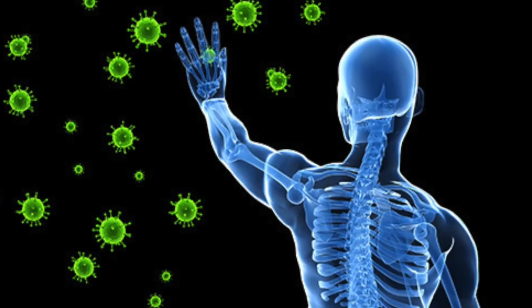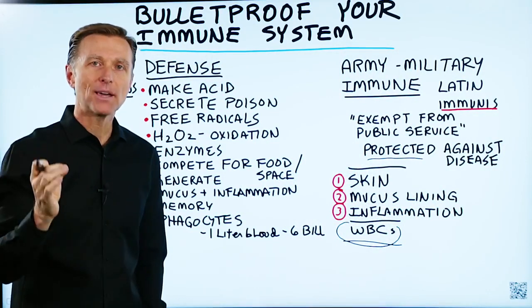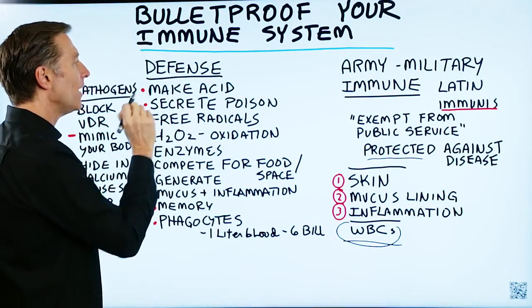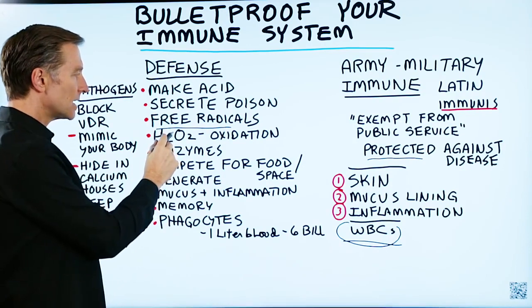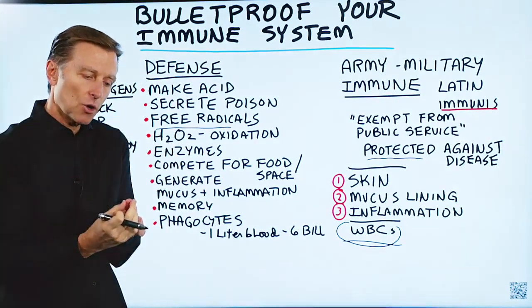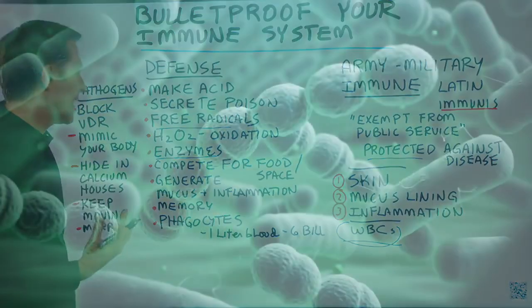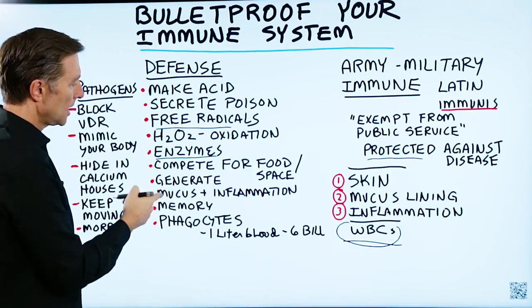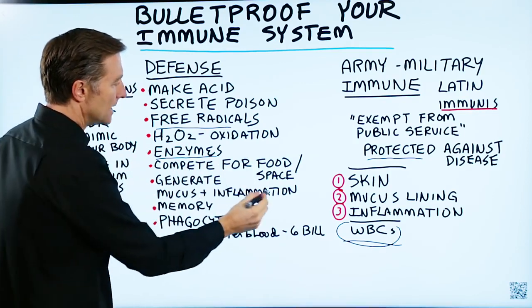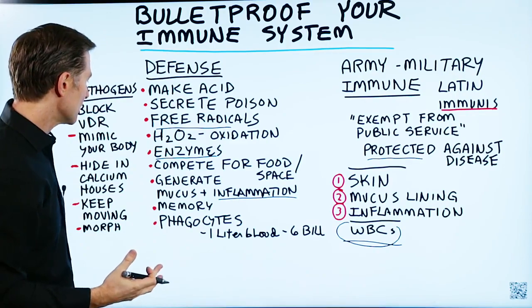Let's talk about the defenses of your immune system — the white blood cells. They make acid to dissolve and kill microbes and pathogens. They will secrete poison to kill off these microbes. They release free radicals and make hydrogen peroxide — you've probably seen that where you put hydrogen peroxide on an open cut, it bubbles up and kills off the microbes through oxidation. White blood cells also make enzymes to help break down and dissolve microbes, generate mucus and inflammation, and pathogens get caught up in this mucus web like quicksand.